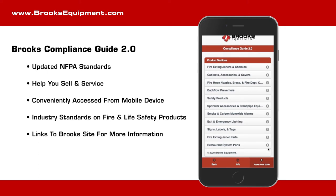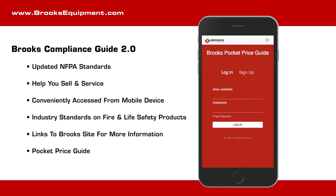At the bottom of the Brooks Compliance Guide, you can navigate to the Pocket Price Guide, where you can log in and access always up-to-date catalog pricing at your convenience.